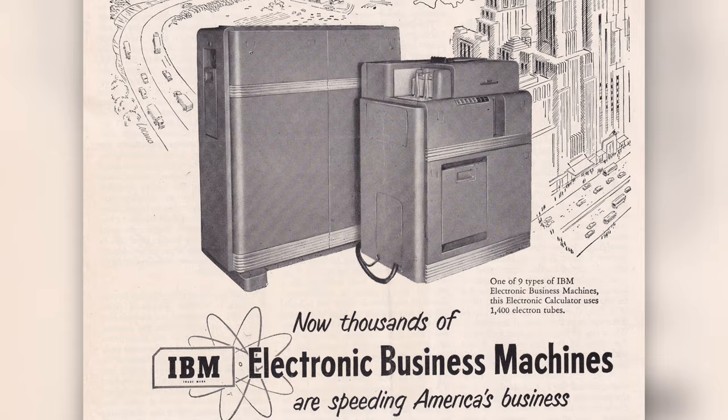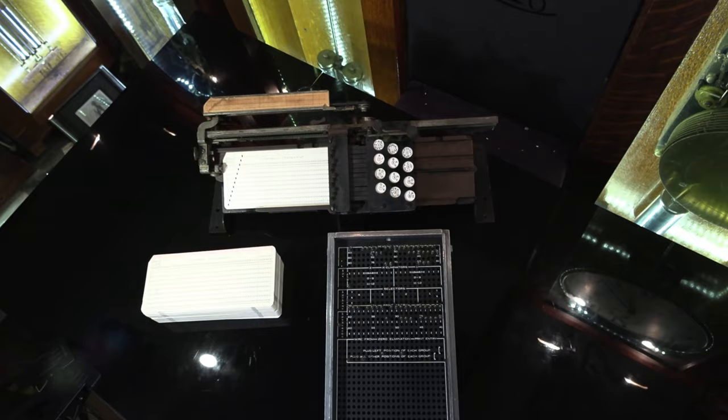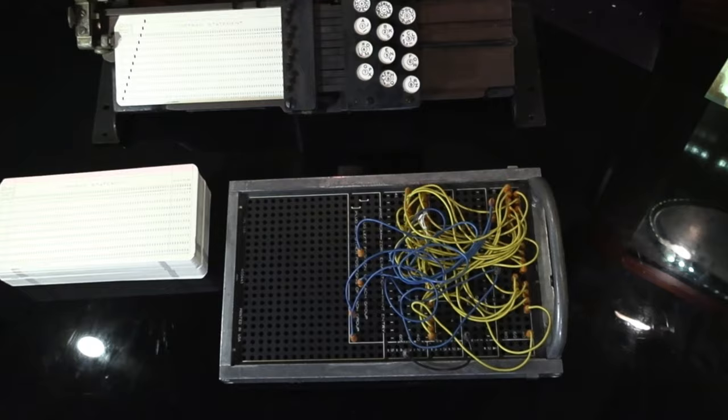In 1911, Hollerith's company became part of the Computing, Tabulating and Recording Company, which was renamed International Business Machines in 1924. Electric tabulators replaced mechanical ones with vacuum tubes and plug boards, which allowed for selecting which records should be added or subtracted. It was like an early programming language.